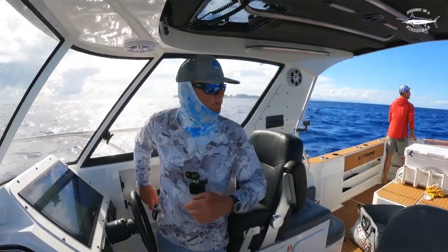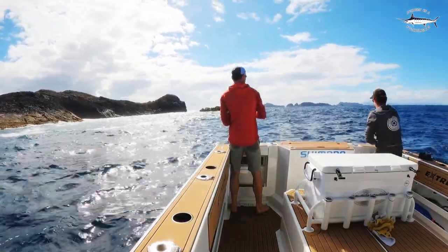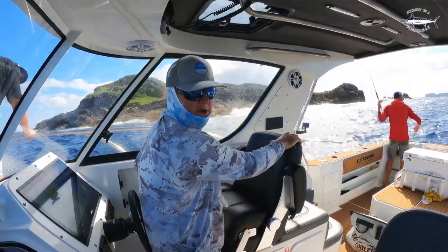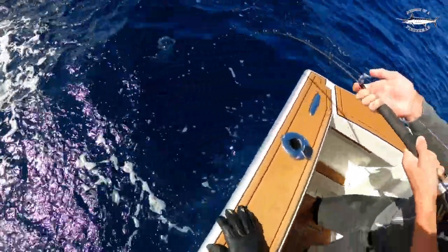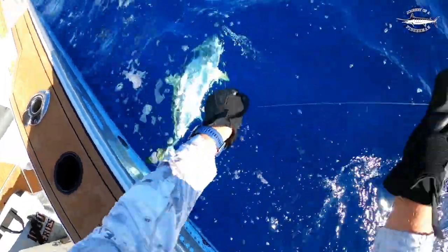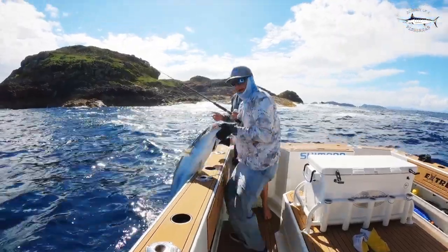We've got baits everywhere all around us at the moment. Are you getting a bite there? Just got another hook up. We just want to back up on that. First we just want to get our line straight up and down. We've got colour there. Here it goes. Nice push. There we go.